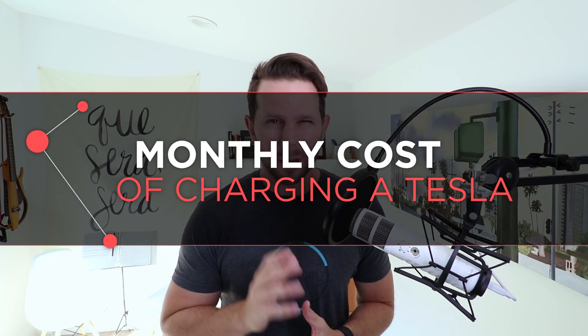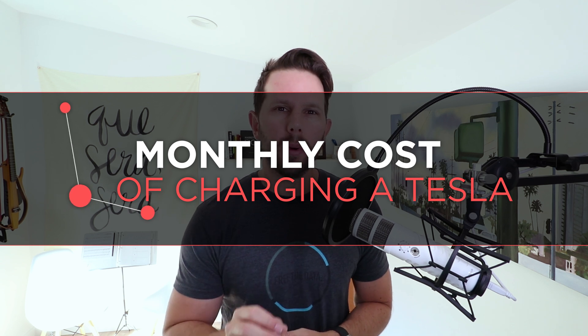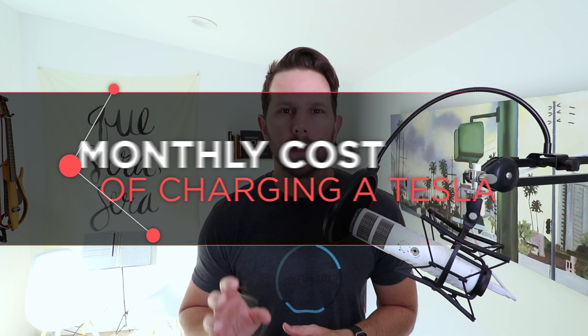The average monthly cost to charge your Tesla in the United States is just over $49. But depending on where you live, it could be over $100. I found some data here that might help you when thinking about how much it's gonna cost once you finally get that Tesla you've been wanting.